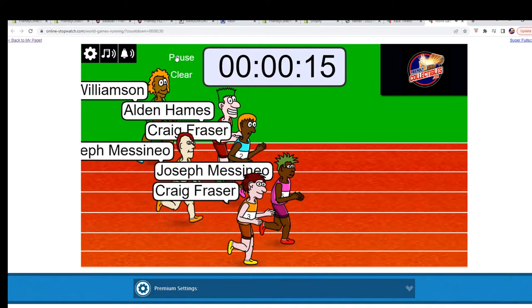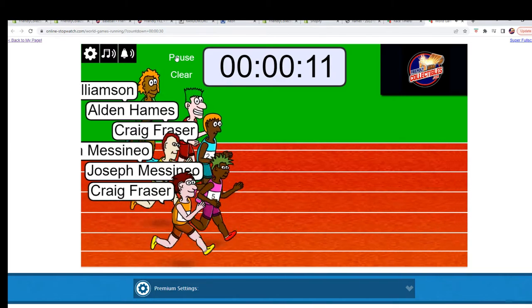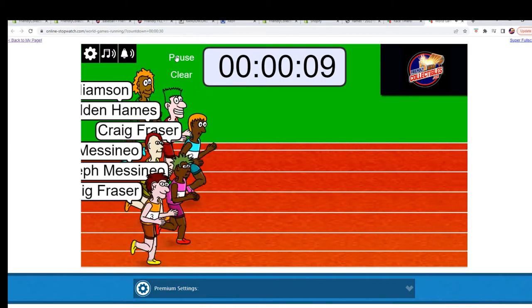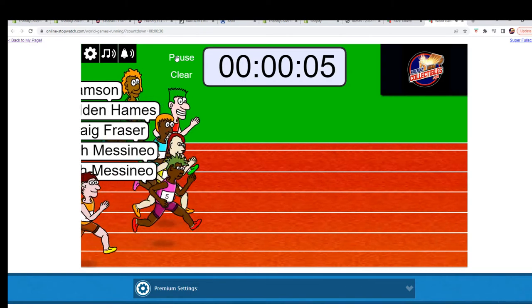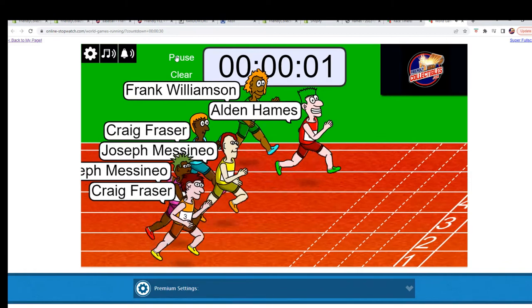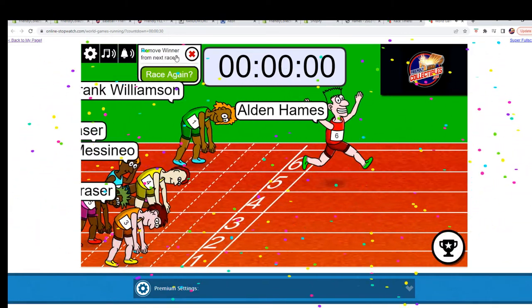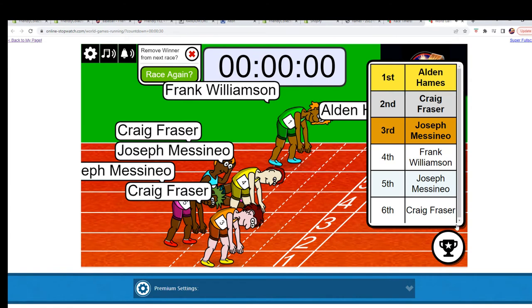Who's it gonna be? Frazier with a double — all right, four, three, two, one. Winner is Alden H in first place! Let's look and see who got second place — Craig F. So Alden and Craig, we're gonna see you in the WWE Prism Break, and that is coming up next. Thanks, guys!